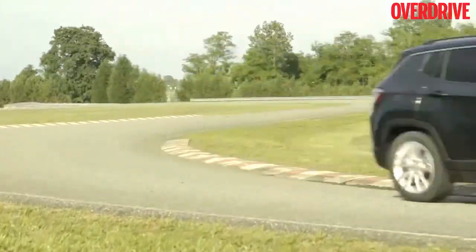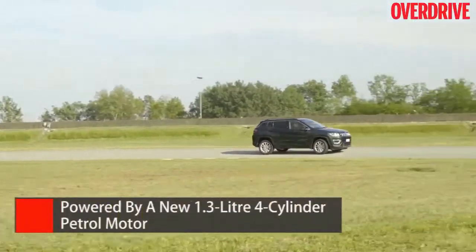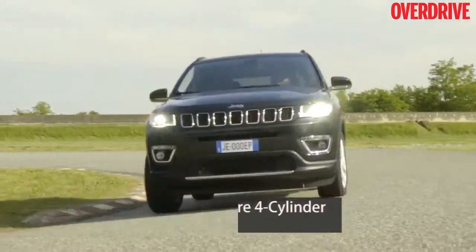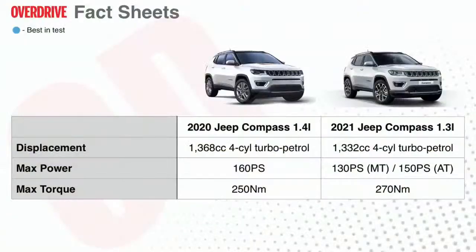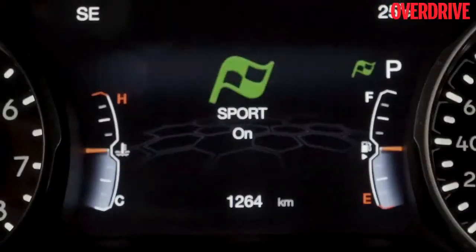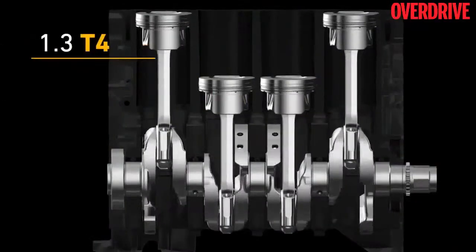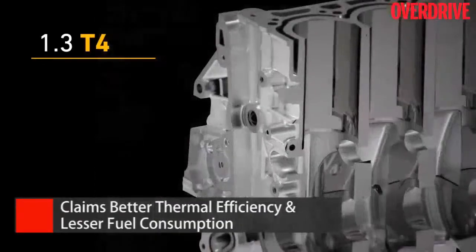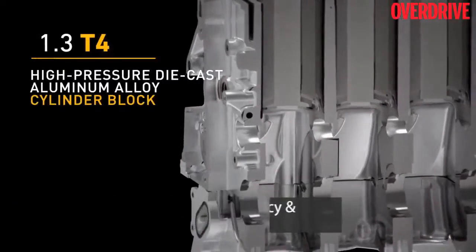The big change for the 2021 Compass is in the powertrain department. The current 1.4-litre, 160 PS, 250 Nm turbo petrol engine is now replaced with a new 1.3-litre, 4-cylinder turbo petrol. It churns out 270 Nm of twist and can be optioned with a 130 PS tune and a manual gearbox or a 150 PS tune with a dual dry clutch automatic. It comes with a new sport mode map for faster responses and claims better thermal efficiency and lesser fuel consumption. Anything is more fuel efficient than the current 1.4, isn't it?